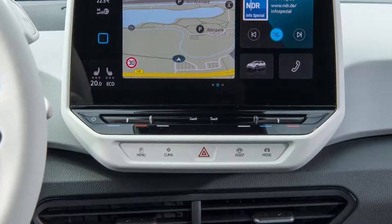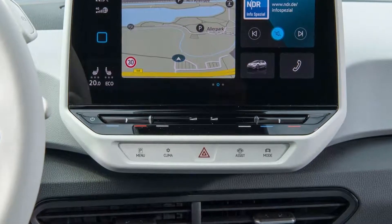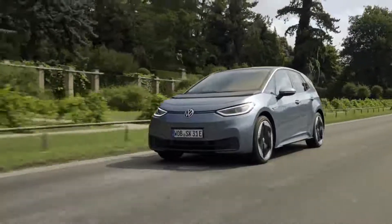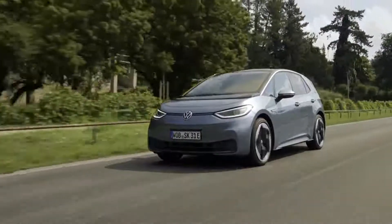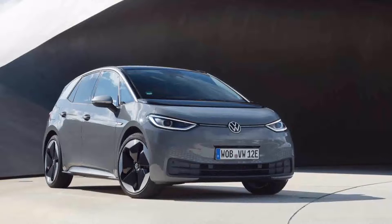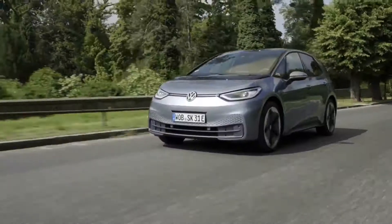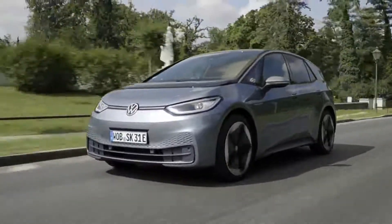Either way, if you have the key and put your foot on the brake, you can put the car in gear and drive away. In short, the ID.3 is fun to drive, agile, handsome, and impeccably built. It brings good things for Volkswagen's upcoming herd of EVs.